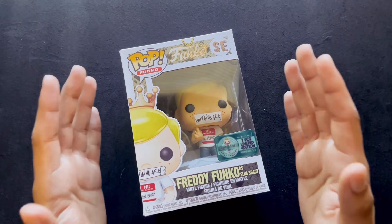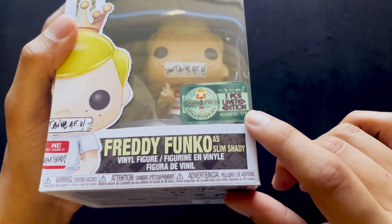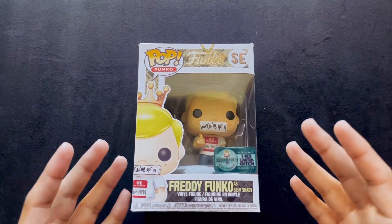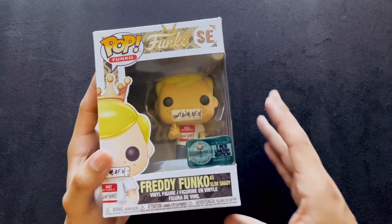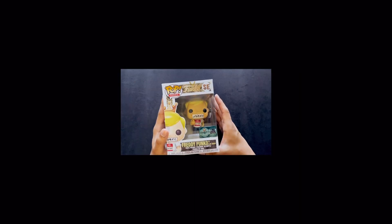What makes this one very special is it is a one of one. He only made one of one, and I had to get Eminem. The other two are gone now, so if you want a one-of-one Freddy Funko as these characters, you're not going to get one. Sorry — too bad, you should have been faster.